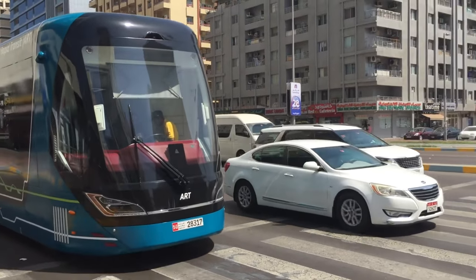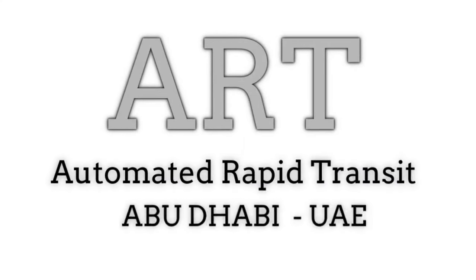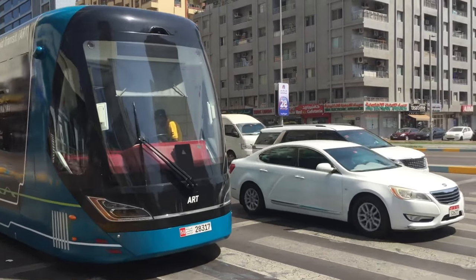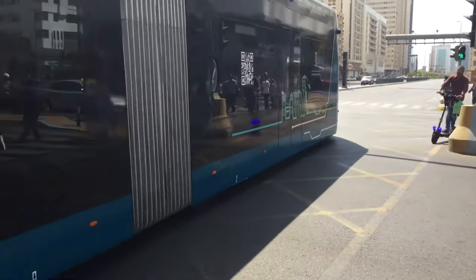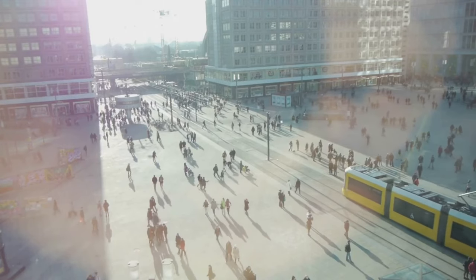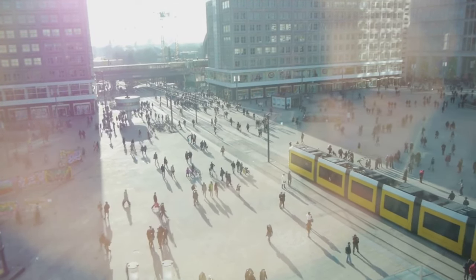UAE has recently launched a state-of-the-art Automated Rapid Transit (ART) service in Abu Dhabi. The rail-less vehicle, usually described as a combination of a bus and a tram, bears the Integrated Transport Centre markings of the Department of Municipalities and Transport. It was first introduced on Yas Island and Saadiyat Island and has now started serving the mainland.